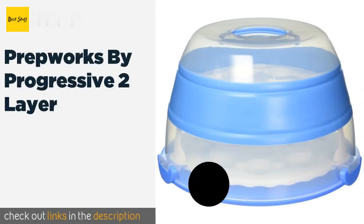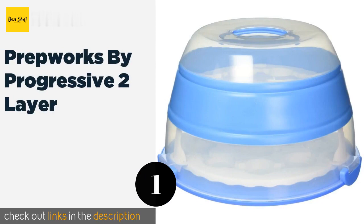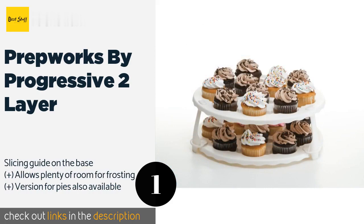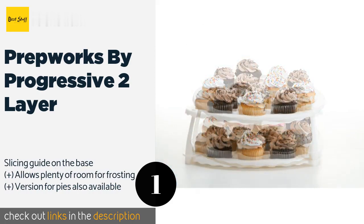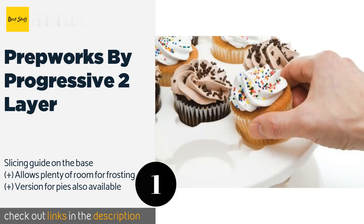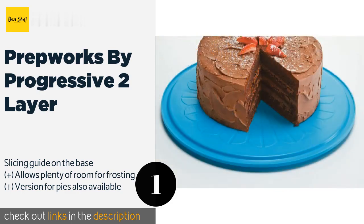The first product on our list is Prep Work by Progressive Two-Layer. The Prep Work by Progressive Two-Layer boasts a tiered inner cupcake tray that can be removed to accommodate a fairly large round or square dessert. When you are done with it, it collapses to half its height to save space in your cabinet. This product is available on Amazon for $29.